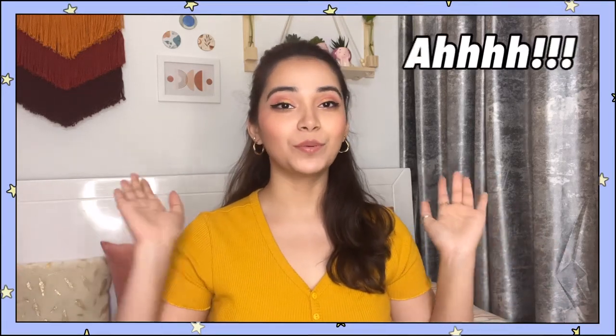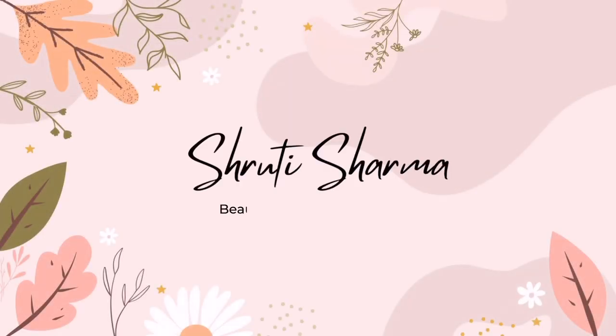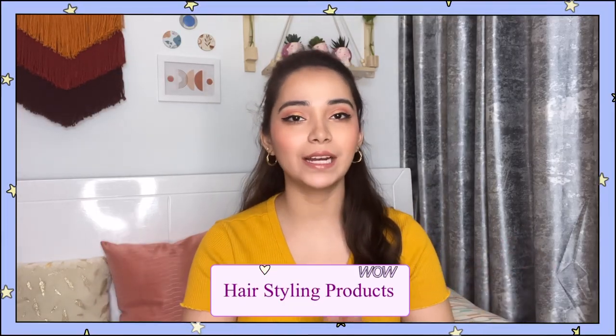Hey guys, what's up? Welcome and welcome back to my channel! In today's video we are going to be talking about hair styling products that are my favourites.